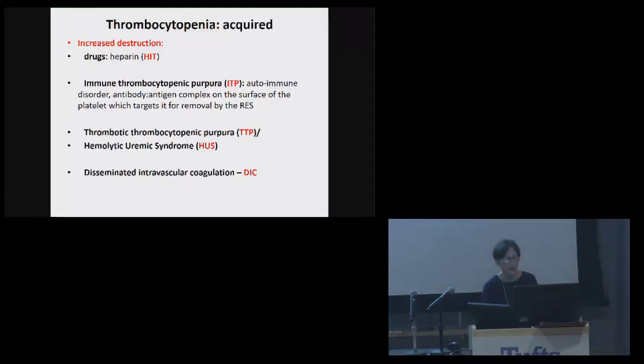Drugs can do this, and specifically heparin. Heparin-induced thrombocytopenia is something that we do see in individuals who are being treated with the anticoagulant heparin to prevent them from clotting inappropriately. We'll talk more about it later on.